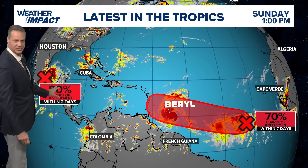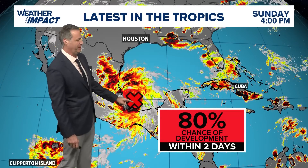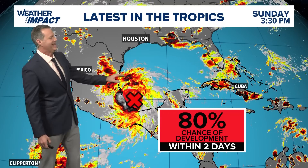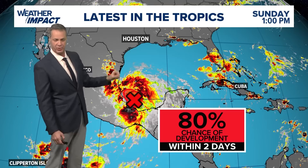We're also watching this spot in the southwest Gulf of Mexico. This spot has an 80% chance for development, but it's about to run out of real estate as far as warm water is concerned, because it's going to move into Mexico pretty quickly. It has increased the surf a little bit on the upper Texas coast this weekend, and there is a rip current advisory in effect because of that.